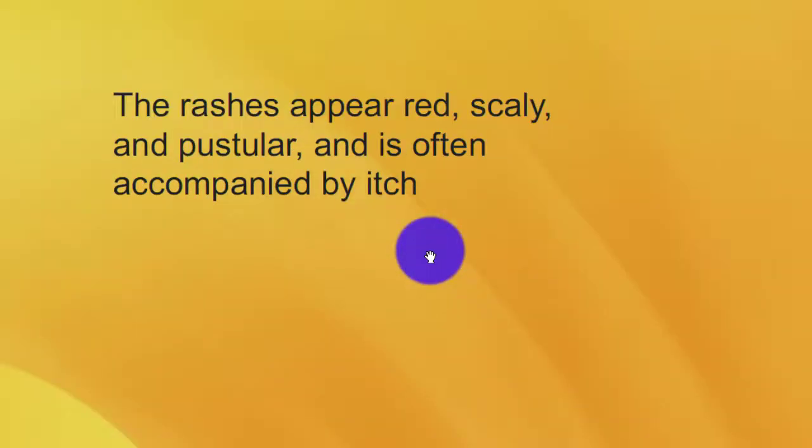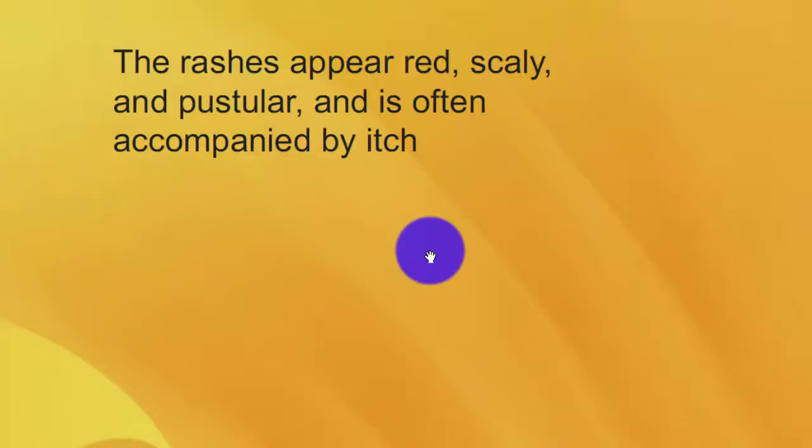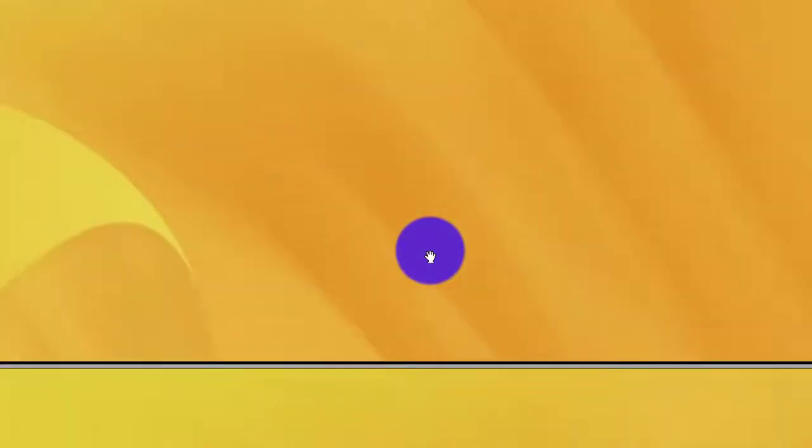The rashes appear scaly and pustular, and are often accompanied by itch.